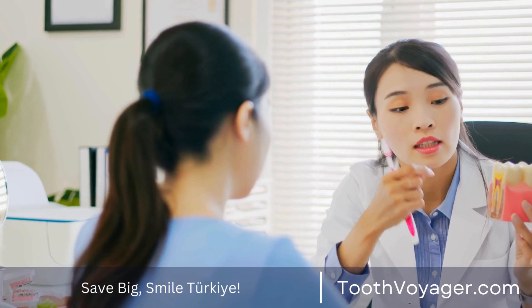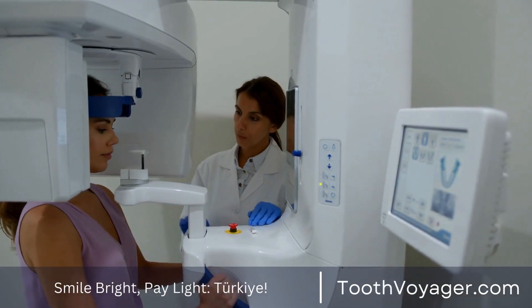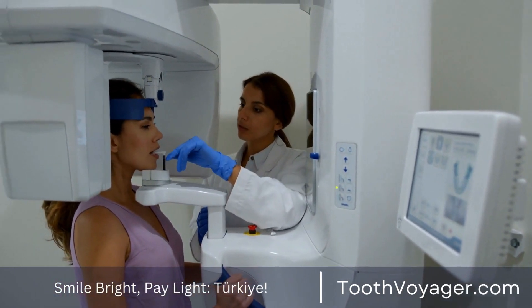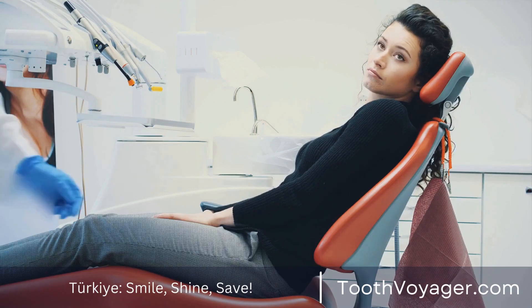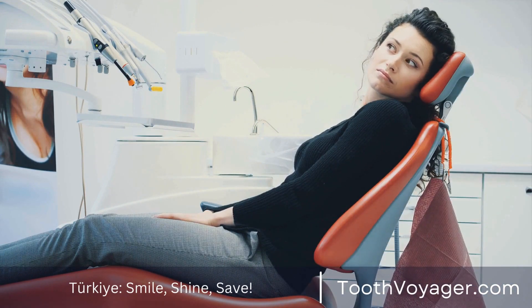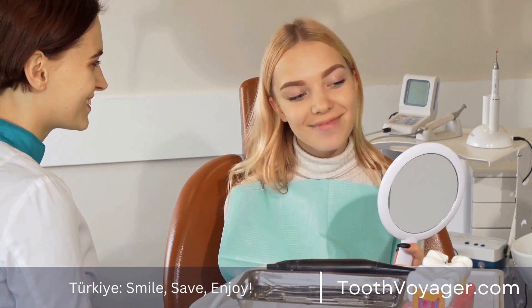Check your gums regularly for signs of trouble. Watch out for any changes in your gums such as bleeding, swelling, redness, or pain. These could indicate gum disease or infection and require prompt treatment by your dentist. If you experience any of these issues, contact your dentist for a consultation.